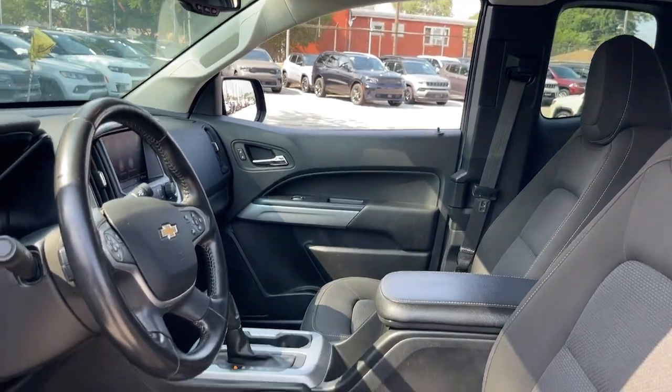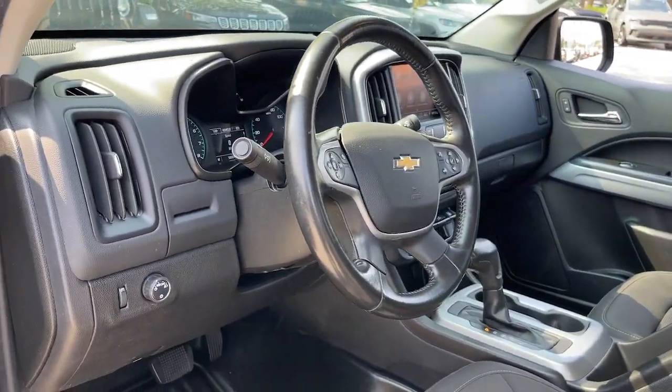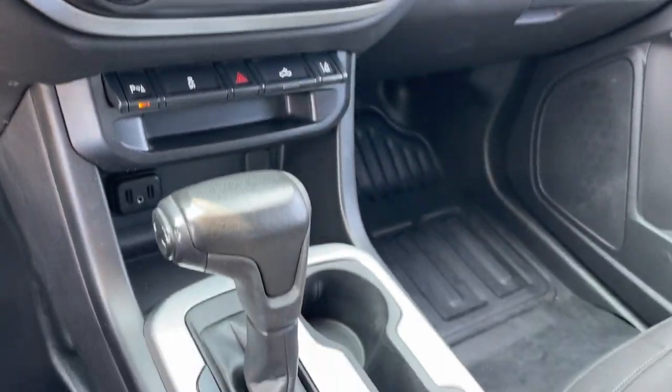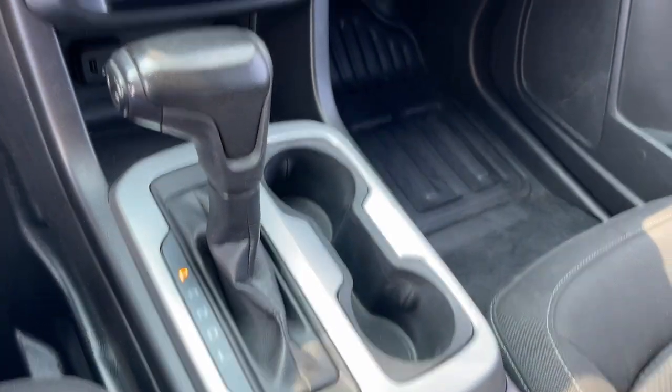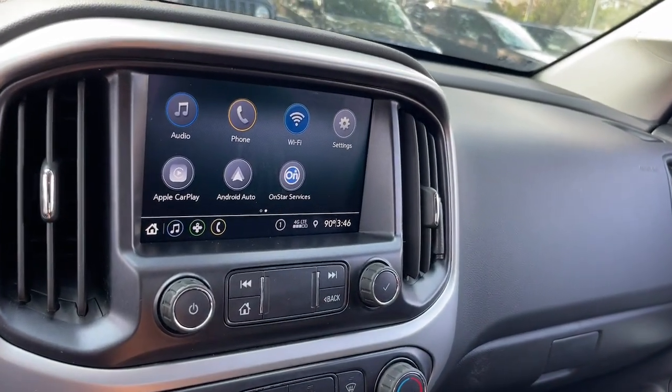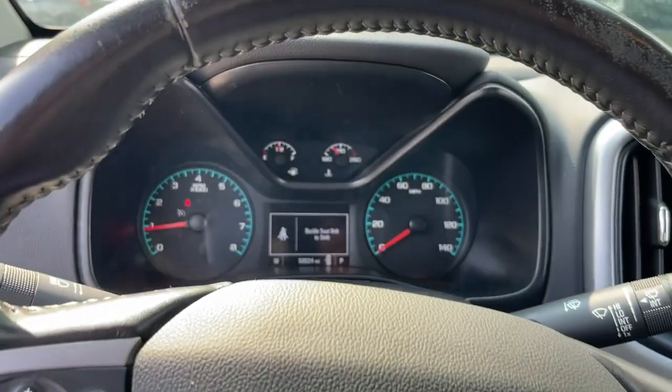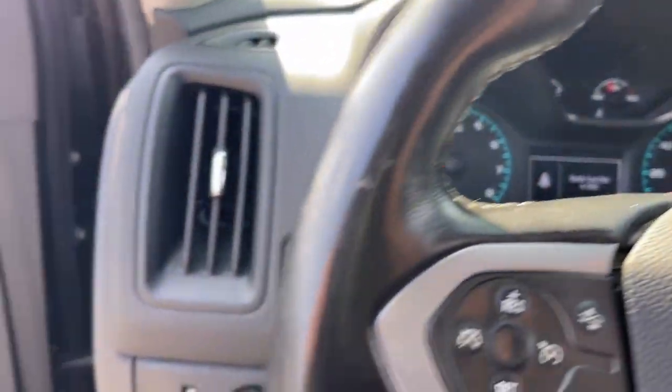This could be the car for you — the 2021 Chevrolet Colorado. This vehicle is an outstanding buy with fewer than 60,000 miles on the odometer. The Colorado delivers the power you need to get the job done, the comfort and amenities you want, and the fuel efficiency that just makes sense in today's world.